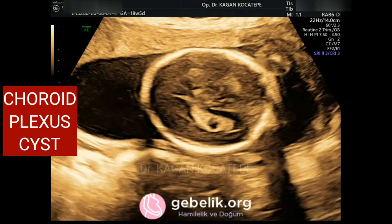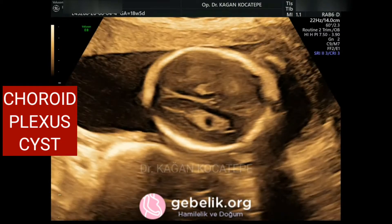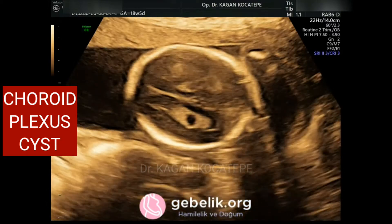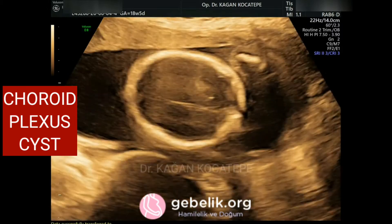If we detect such a cyst, a careful examination of the fetal brain structures and of the whole fetal body is indicated. If it is isolated, there is usually nothing to worry about.